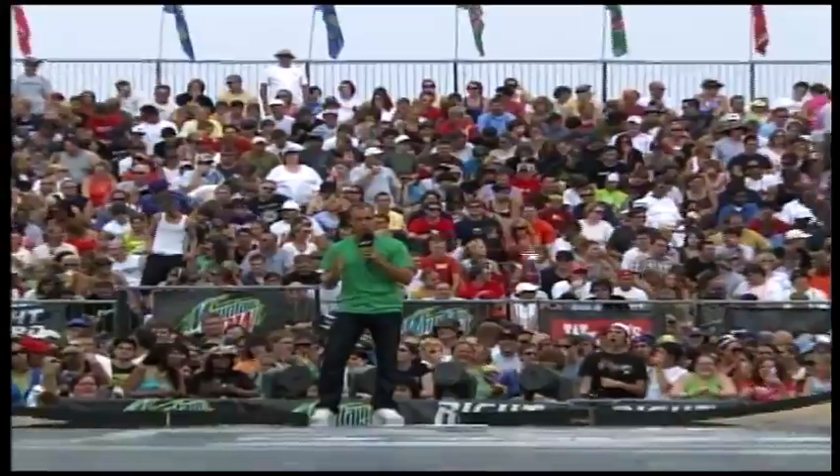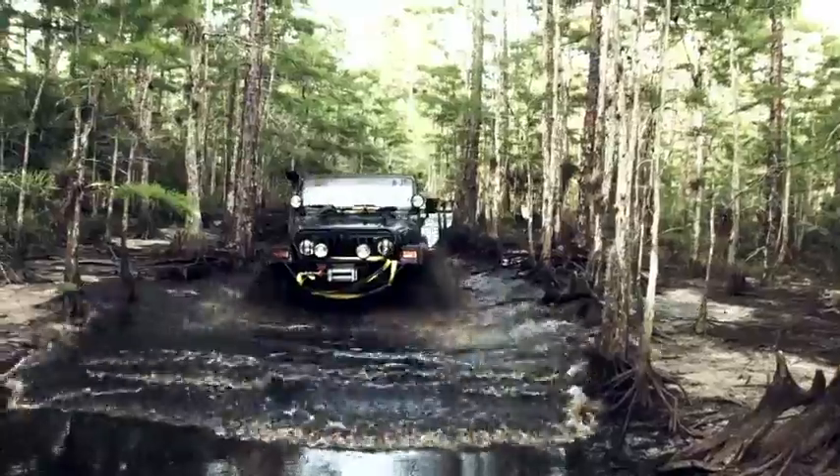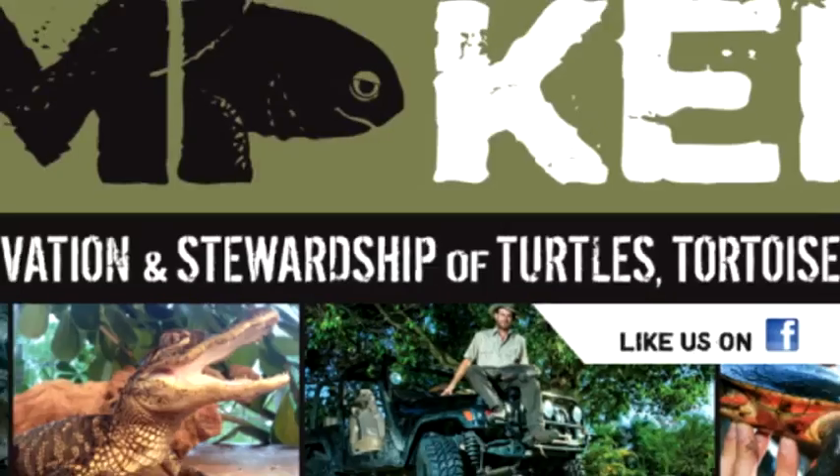As a pro bike rider, action sports announcer, and off-road adventurer, I'm always on the go. But for my true passion as a reptile breeder, I created my own sanctuary in South Florida. This is Camp Kennet.